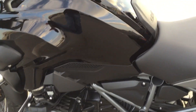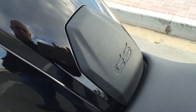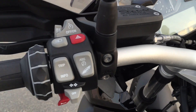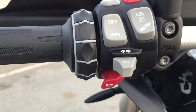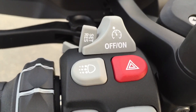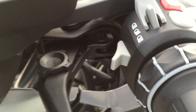Engine guard, GS logo, keyless ride, horn, ignition, drip info, ABS, traction control, hazard lights, high beam, cruise control, high beam.